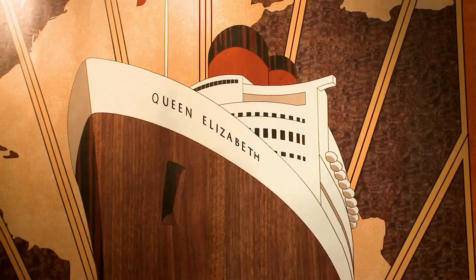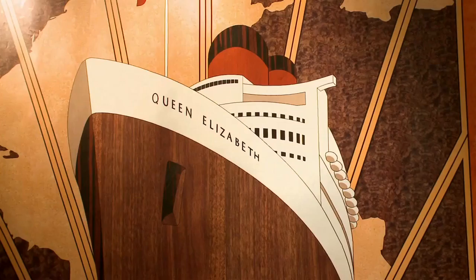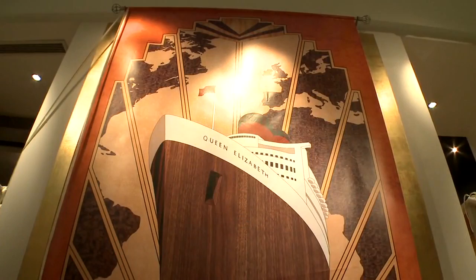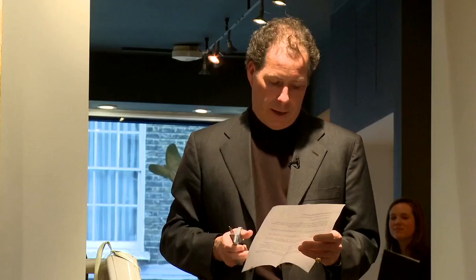One, two, three. This is the marquetry panel that we're making for the Queen Elizabeth, which will be launched in October later this year. We are incredibly honoured that the Lindley screen will occupy such a prominent position on board the great liner. I think you'll agree that it's an incredible feat of craftsmanship when it's finished, and will befit its prestigious surroundings.